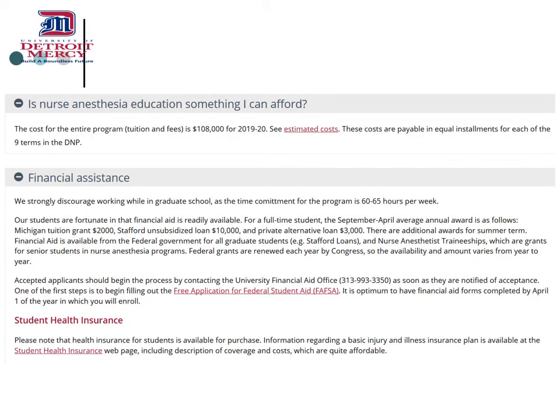Our website lists the total cost of the program — that's not a yearly cost or a per semester cost, but the total cost. Our website also points out the many forms of financial assistance available for students. Finally, you should note that it's required that you carry health insurance during the program. There are a number of fairly obvious reasons for that. Detroit Mercy does have health insurance available to students, and the details are present on our website.